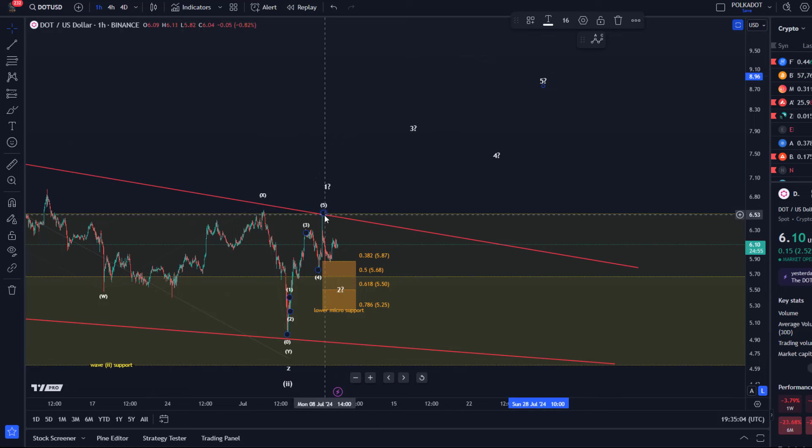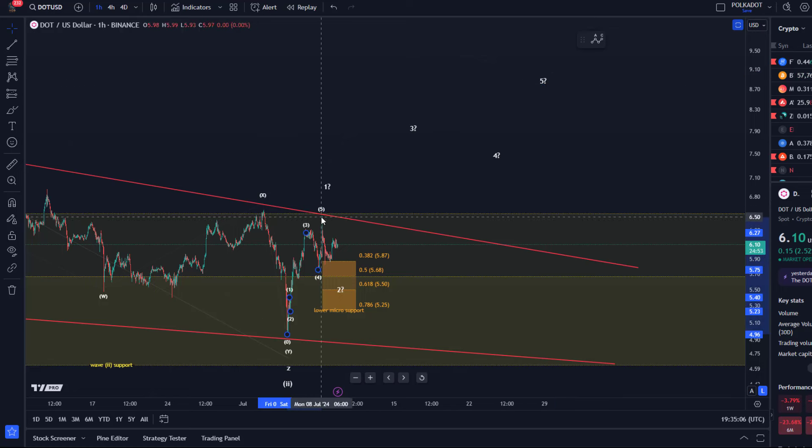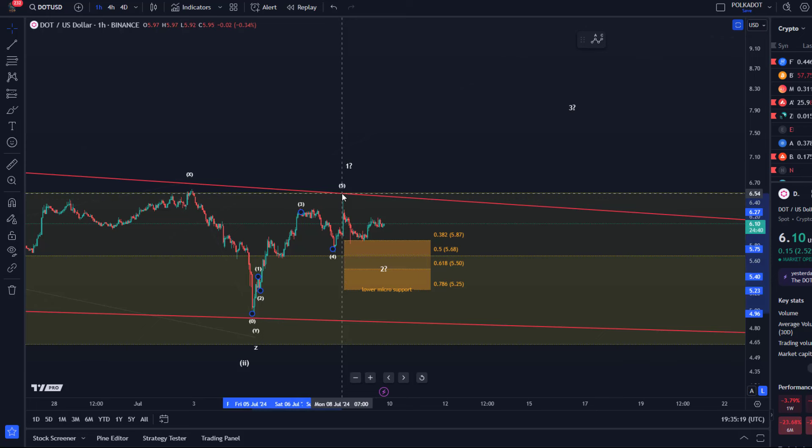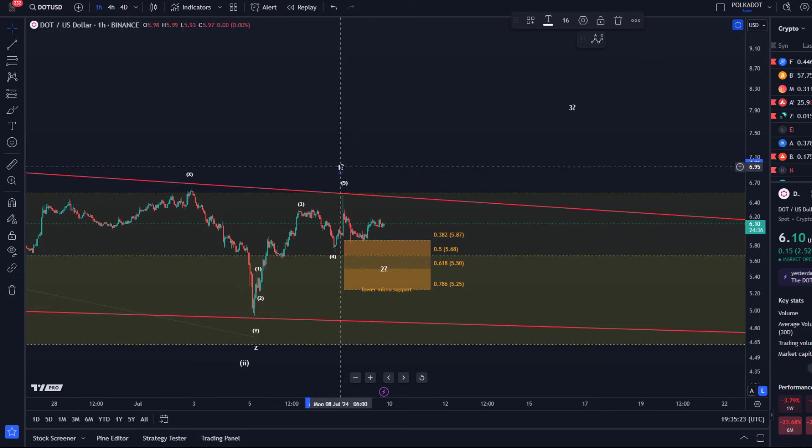This last smaller-degree fifth wave here didn't happen on other exchanges — it happened on the Binance chart, not on others. It doesn't matter so much whether it happened or not, because this move up is too small anyway to confirm a low. We need that next larger five-wave pattern.